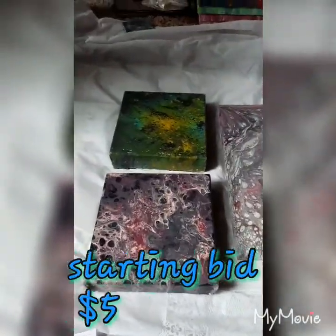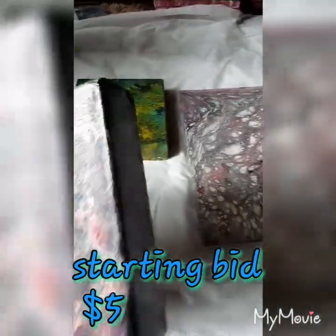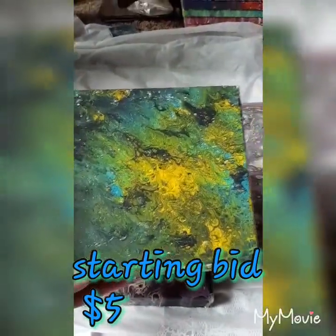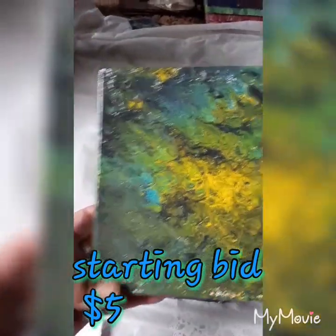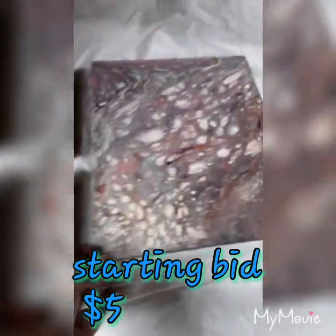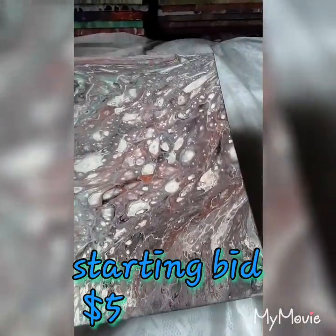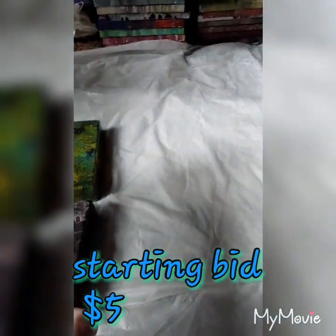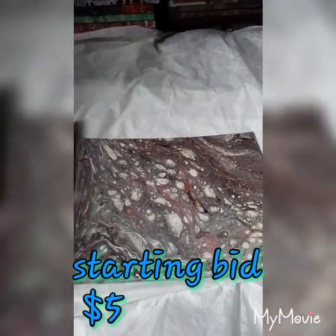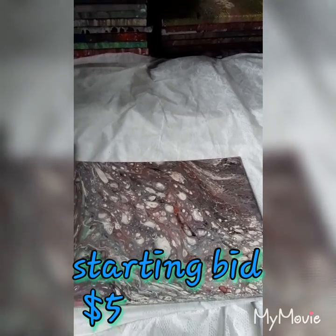These are starting at $5 — beautiful lacing, great gallery wrap. This has got some greens and yellow and blue in it, there's a lot of pretty things in it. It's also a gallery wrap. And this here is just one of those flat boards — I believe one of my very first ones I did in January. It just reminds me of water. I don't have a name for it, but all these are starting bid at $5.